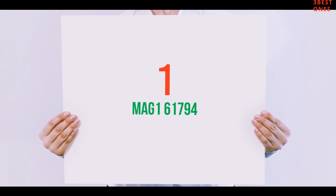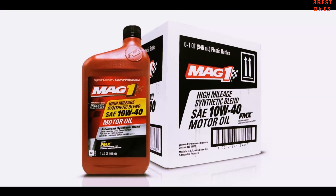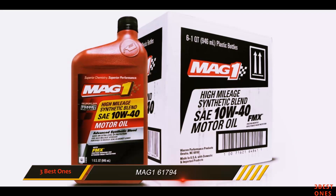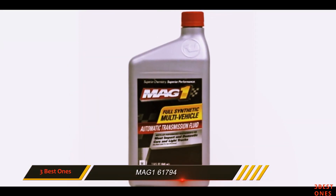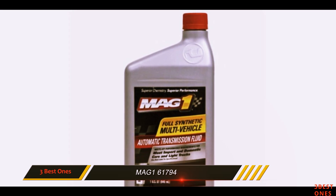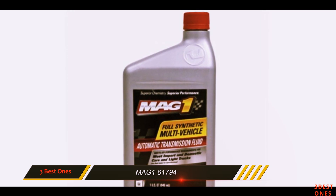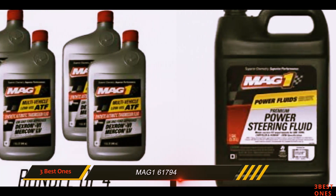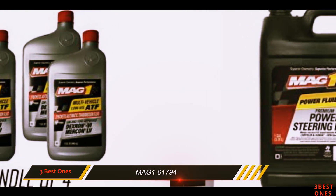And number 1 on this list: MAG1 601794. MAG1 contains FMX friction technology that resolves the issue of engine wear. It works better by up to 56% compared to other conventional oils. MAG1 is a complete blend of synthetic oil, making it better, faster, and smoother.